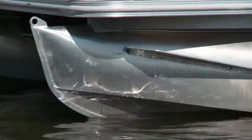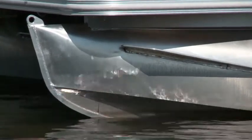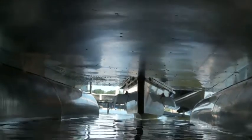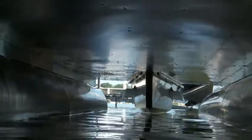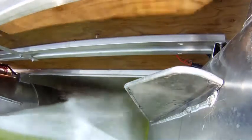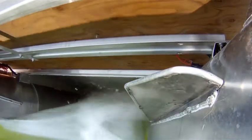This boat has Sylvan's revolutionary planing technology, or RPT pontoons, that get you up and out of the water with less drag. It was also equipped with an aluminum underskid that deflects water away from the cross members, creating less turbulence and higher speeds.